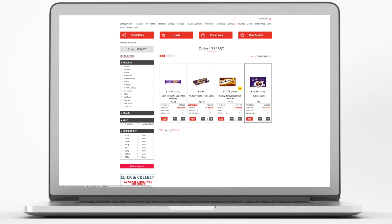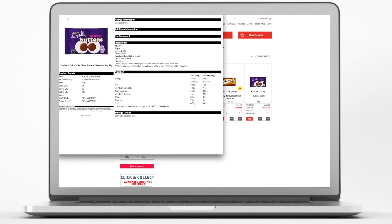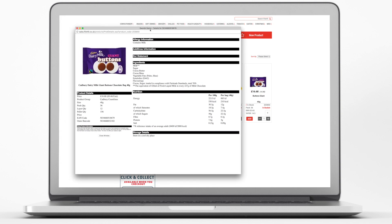You'll get access to pictures, barcodes, allergy information and descriptions of the whole product range available to you in one place.